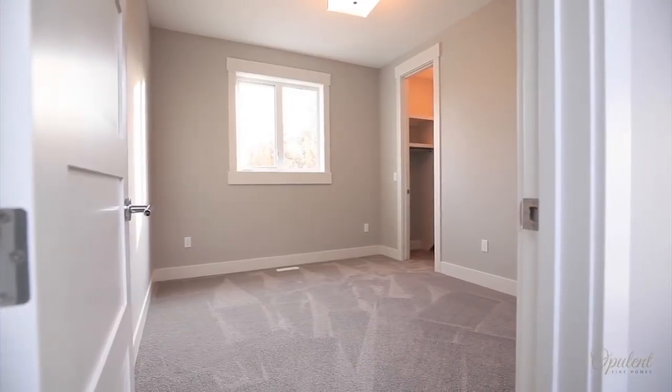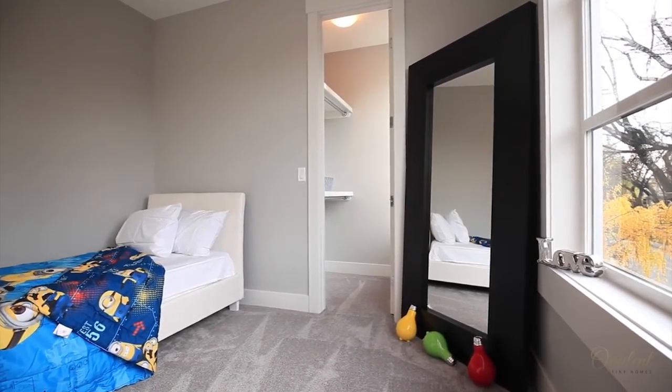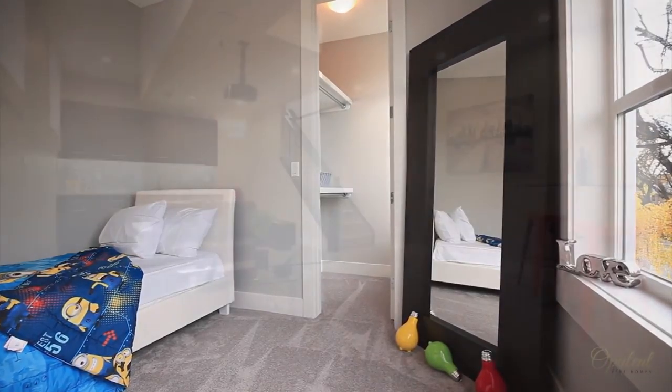The top floor, where two other bedrooms lie, is graced with nine-foot ceilings and skylights throughout, allowing natural light to effortlessly shine throughout the home.